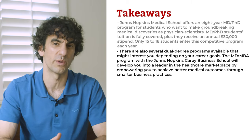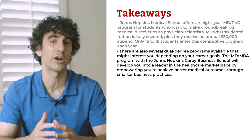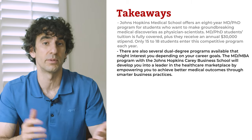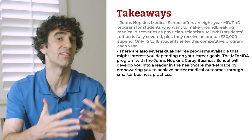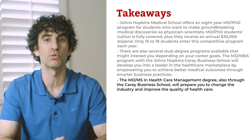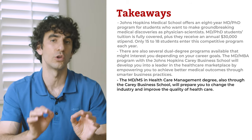There are also several dual degree programs available depending on your career goals. The MD-MBA program with the Johns Hopkins Carey Business School will develop you into a leader in the healthcare marketplace by empowering you to achieve better medical outcomes through smarter business practices. MD-MBA alumni may continue on to become medical directors of group practices or serve as scientific liaisons. The MD-MS in Healthcare Management degree, also through the Carey Business School, will prepare you to change the industry and improve the quality of healthcare, gaining skills to open a community clinic or serve as a consultant for local healthcare policies.